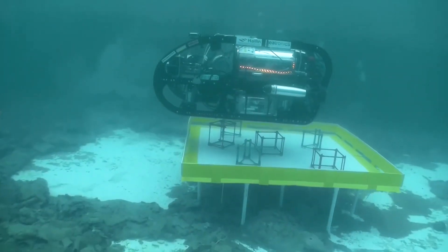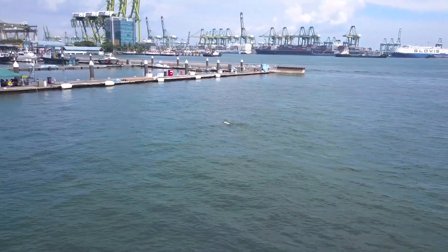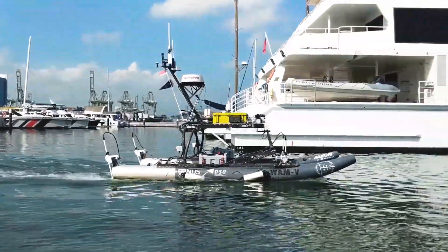Traditionally, underwater inspections are carried out by divers or robots that are controlled by men on board. But both of these technologies require support of a working boat, which is quite expensive to deploy. In order to overcome the challenges using these methods, we actually put intelligence inside the vehicle itself.